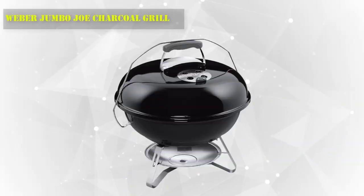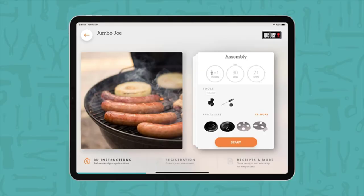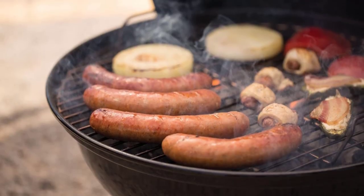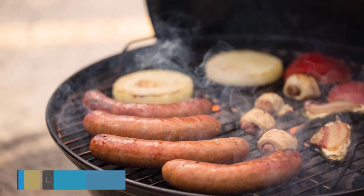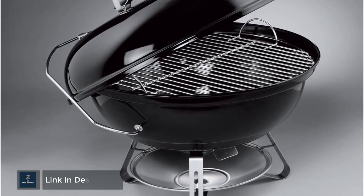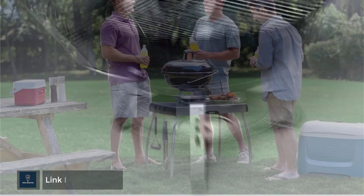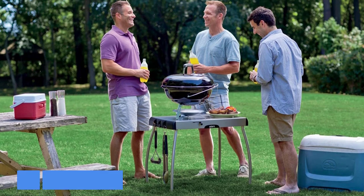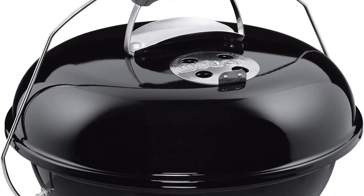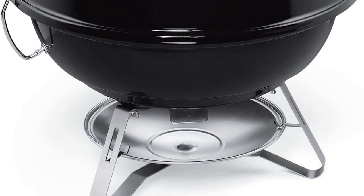Number 9: Weber Jumbo Joe Charcoal Grill. The Jumbo Joe packs most of the functionality of Weber's larger kettle models into a compact and portable form. It features the same porcelain enamel steel body construction as many of the Weber models, which provides excellent heat retention and durability. The stainless steel grates are easy to clean and they heat quickly. Travel with taste, or grill up a quick meal on your patio with the Jumbo Joe Portable Charcoal Grill.